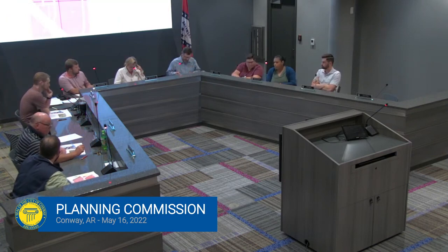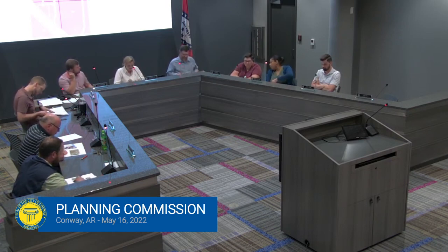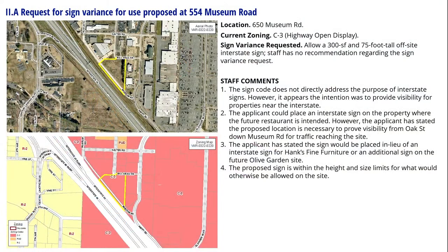We are moving on to item two, announcements and additional business. There's a request for a sign variance on 554 Museum Road. James is going to present, and then we've got someone to speak in favor of it. This is a request for an off-premise interstate sign, and that's why it's coming before you.